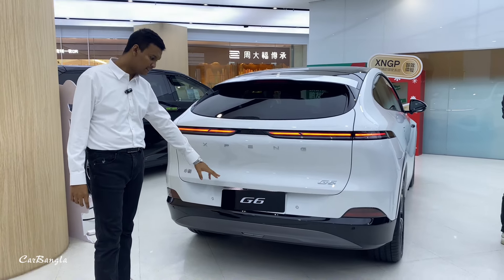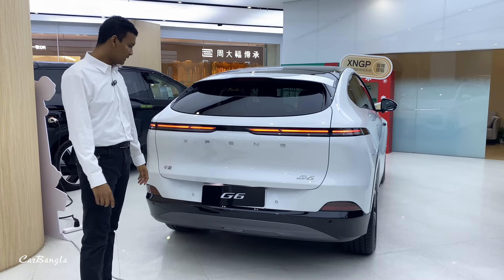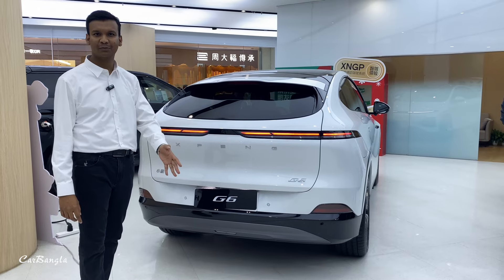This is the X-PAN G6. I am a fan of the X-PAN, and I am a fan of the CEO of the X-PAN.